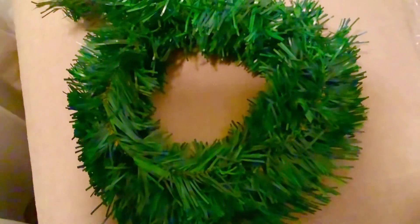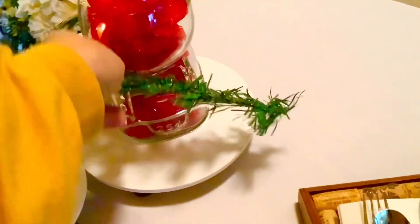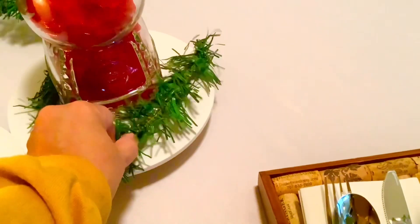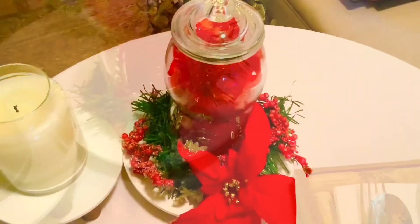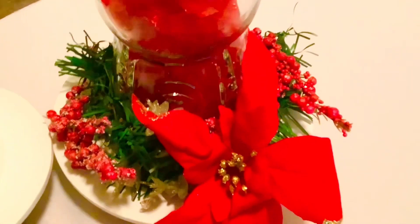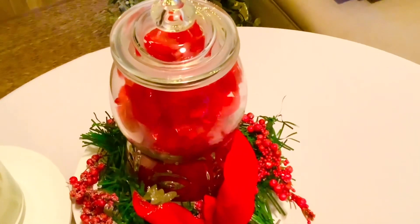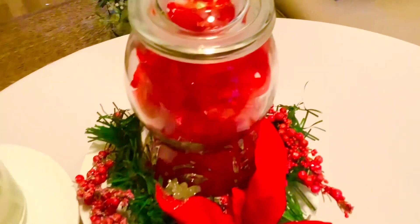Before I show you the gumball styled up, this is a garland that you can get at the Dollar Tree that I picked up. I'm going to show you how you can use this quickly to help add a little Christmas touch to an everyday item. So here I just draped the greenery, added berries and a little flower, and I think it adds a little Christmas festive touch. It was very budget friendly — all these items came from the Dollar Tree.